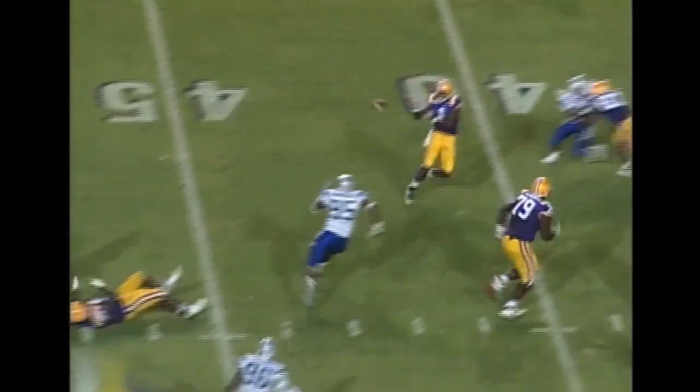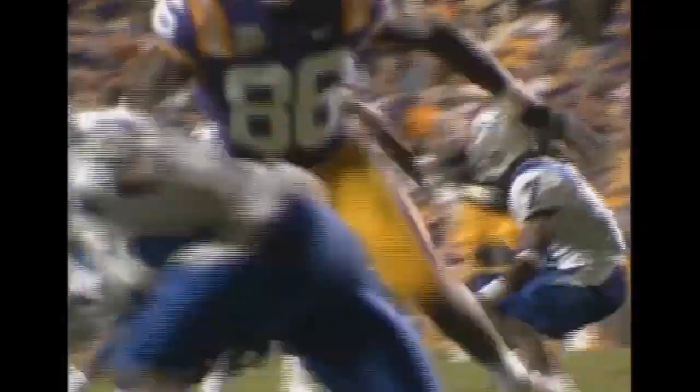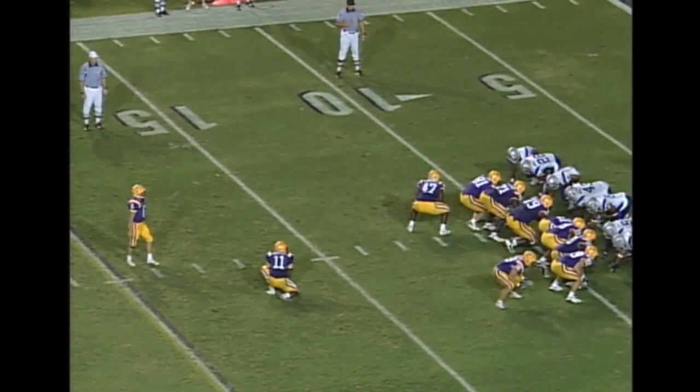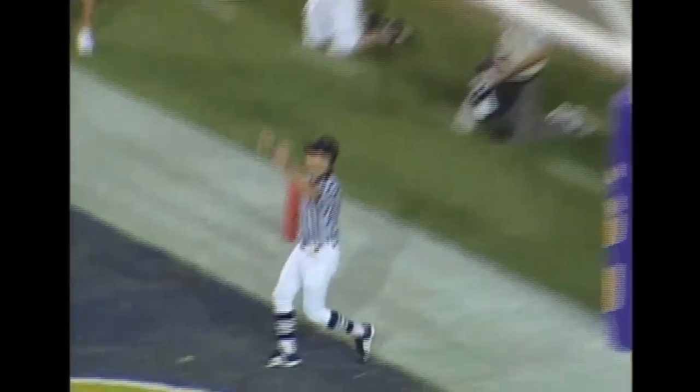Shotgun formation. Paraloo throws the ball — caught by LaFell. He's off to the races: 30, 25 — he is at the 20 and goes down. First down LSU. Played a 50-yard drive so far. Snap, place, kick — it is up, and it is good.